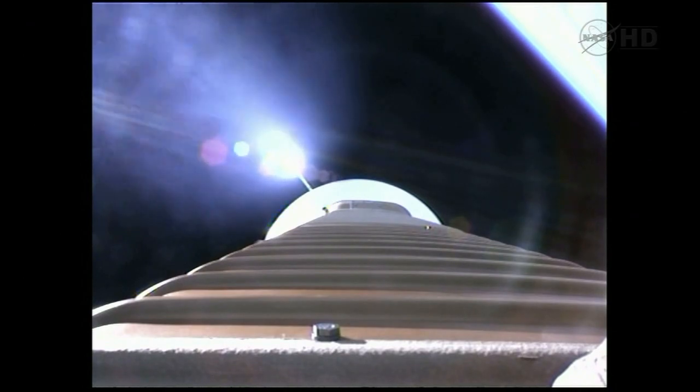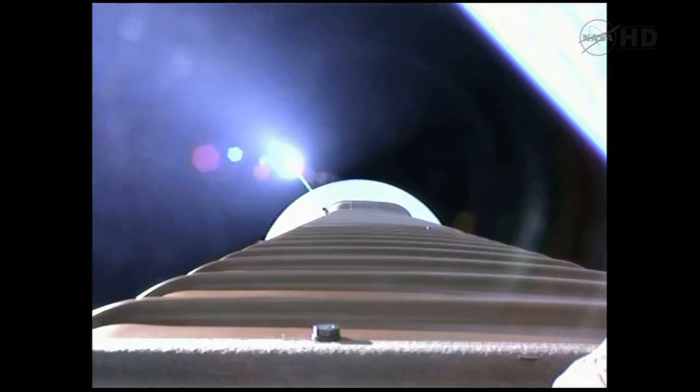We've fired the pyro valve pressurizing the RCS bottle, pressure increasing in the loop as expected. Now we're hitting our 2.5 G limit, coming up on payload fairing jettison in approximately 10 seconds.